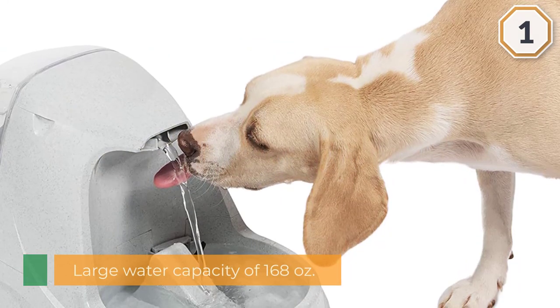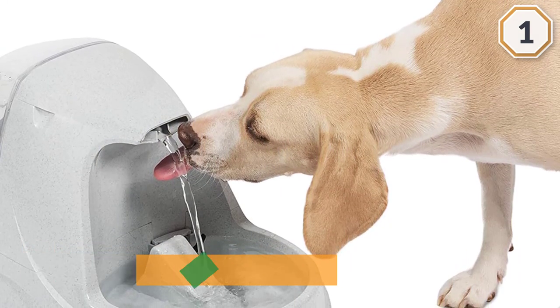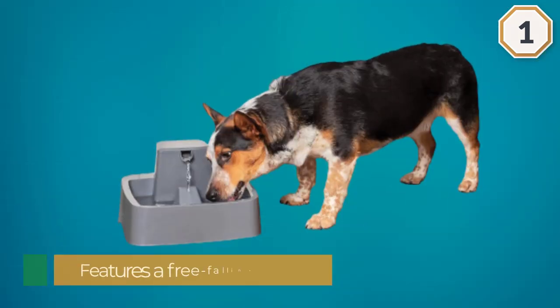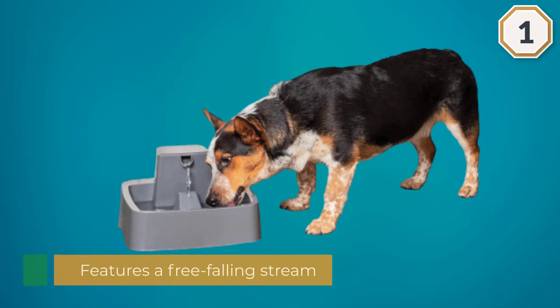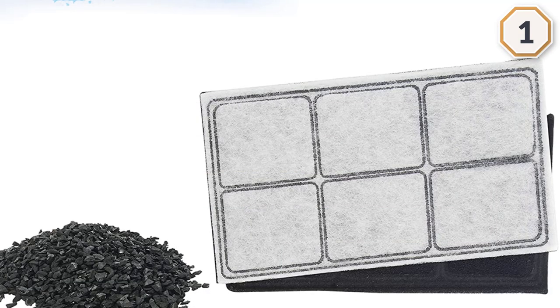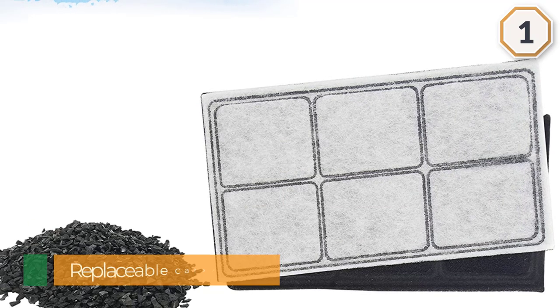The fountain includes a replaceable carbon filter that removes odors and gives the water a fresh, pleasant taste. To suit the needs of all types of drinkers, the pump has an adjustable flow that allows you to customize the flow for your pet. Reviewers emphasize the fountain's durability and the appeal of the free-falling stream to their kitties.